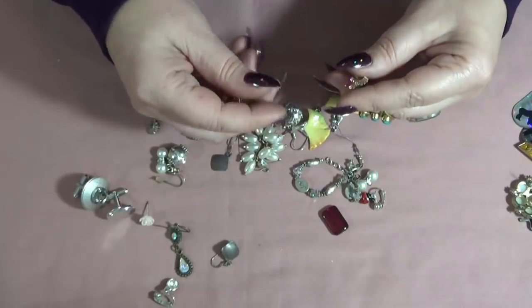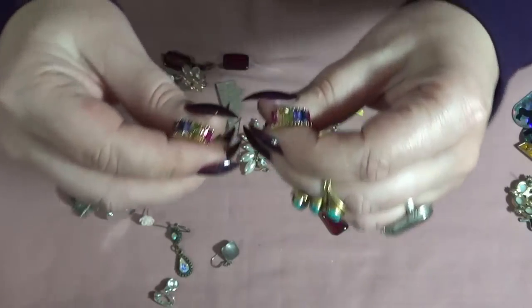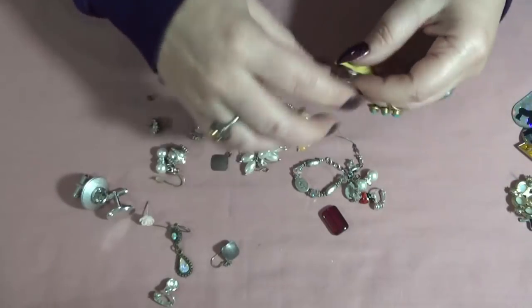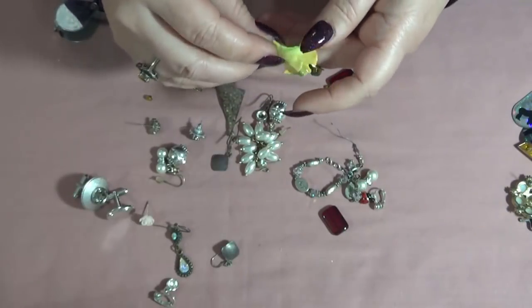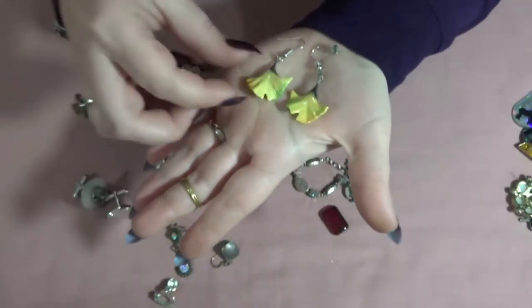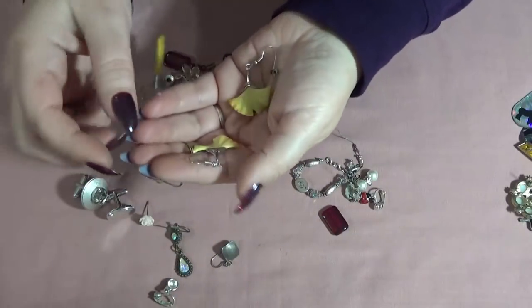Oh, these two — these are very pretty too. I don't see anything on these ones — pierced post earrings, I'll test them. And these are gorgeous too. I think these are ceramic maybe or glass, I have no idea, but I love them! They might be silver, so I will test them anyway.